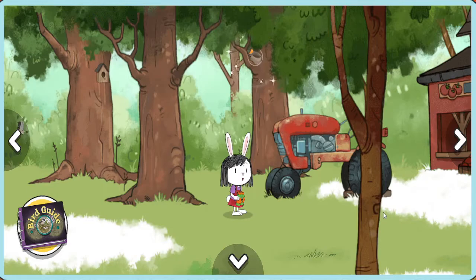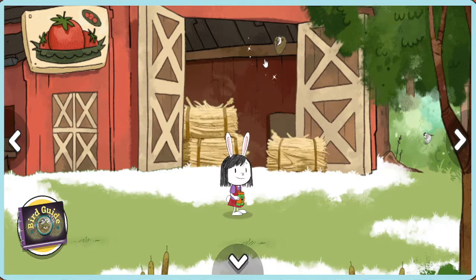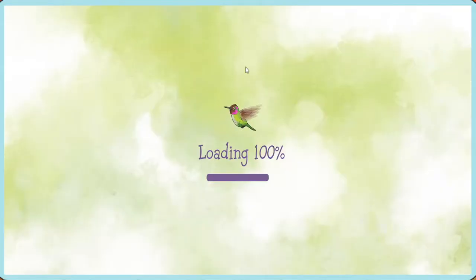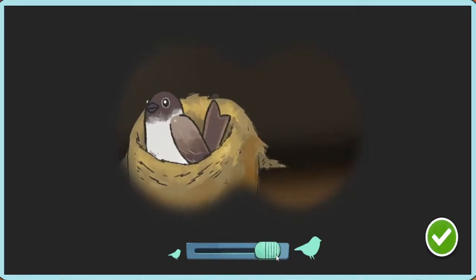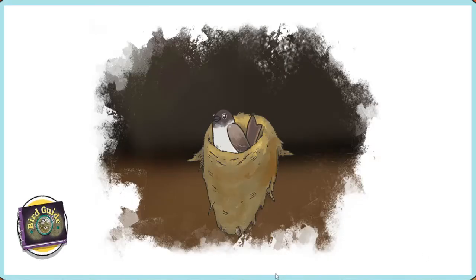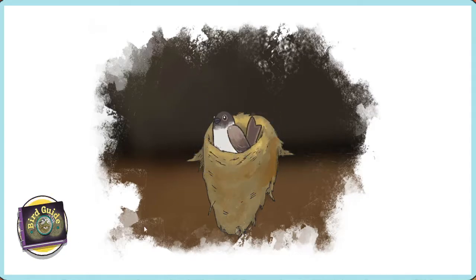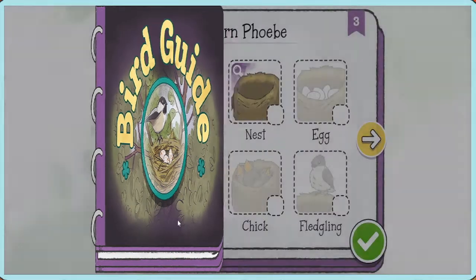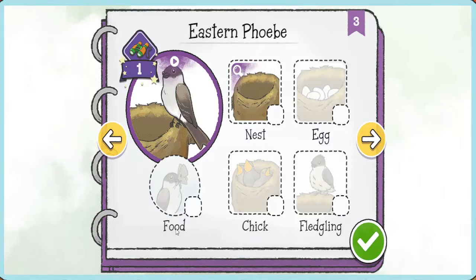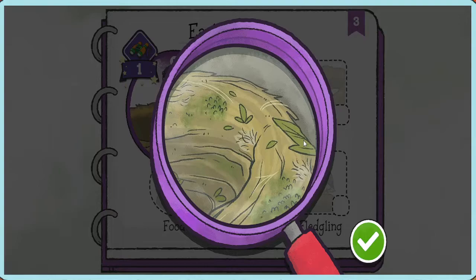We found a bird! Let's take a closer look. We found a bird — let's figure out what kind it is. It's an Eastern Phoebe! You spotted this bird once — great job! This bird isn't always around, but you got to see it — lucky you! We spotted this bird in its nest, let's check it off. Eastern Phoebes love to build nests under overhangs like roofs. They make them from mud, moss, leaves, and even animal hair.